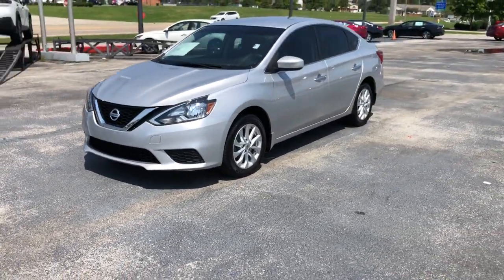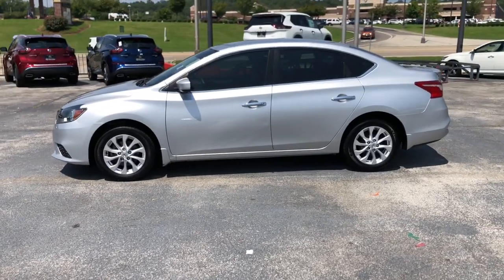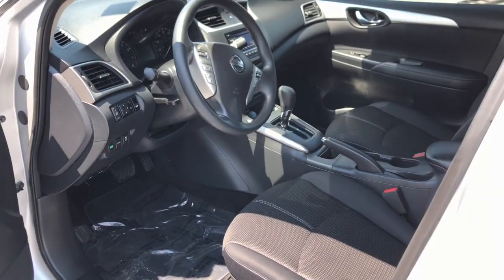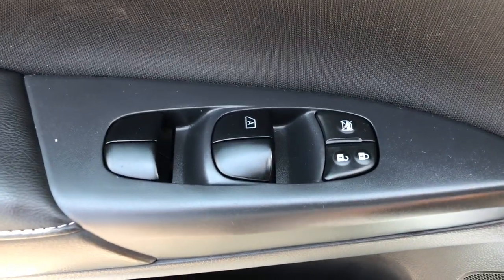The following are some of this vehicle's highlighted options: keyless entry, Bluetooth connection, steering wheel audio controls, stability control, traction control, pass-through rear seat, intermittent wipers, temporary spare tire, variable speed intermittent wipers, and passenger vanity mirror.